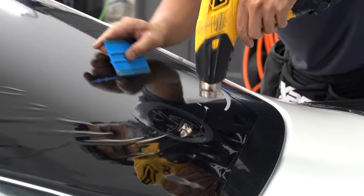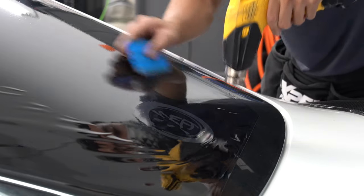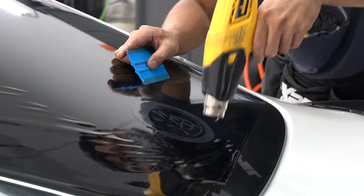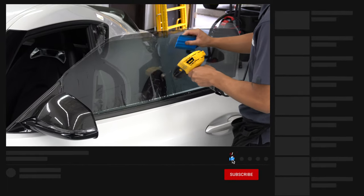It definitely helps that with Expel Prime films, you are getting a lifetime warranty that covers defects such as discoloration, fading, bubbling, peeling, cracking, and delamination. Realistically, anything short of abuse will be covered for the life of the vehicle.